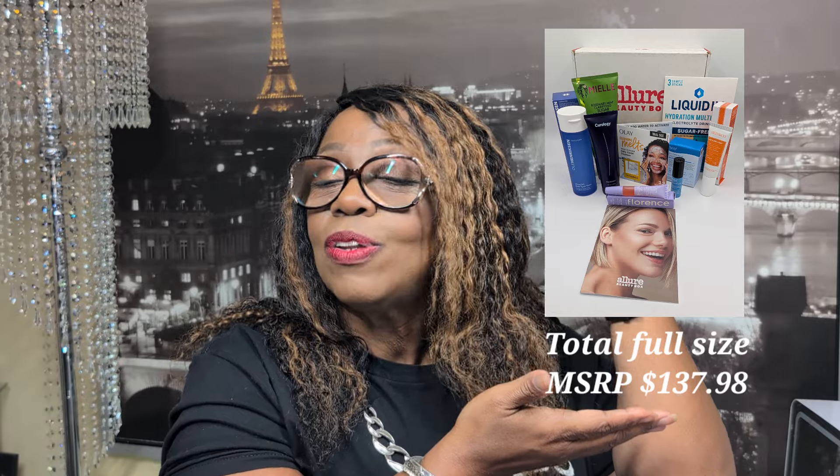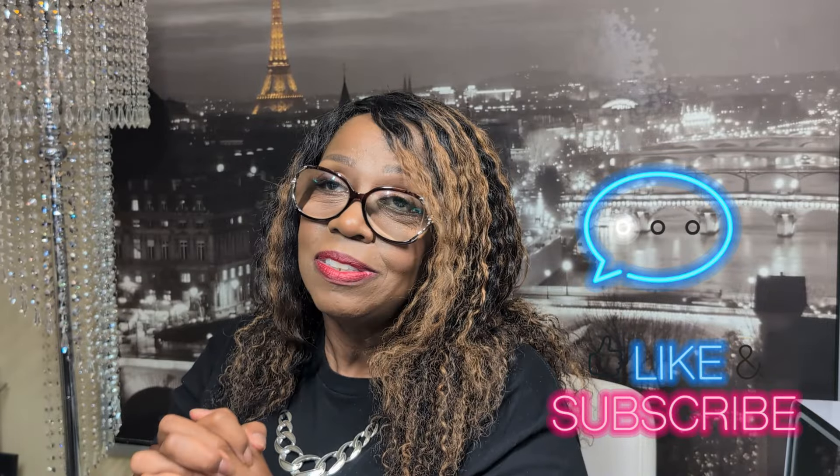I'm very excited about this box and I enjoy every product that was included. Some I've tried from the brand but not necessarily these specific items. Thank you so much for choosing to spend time with me today as we unboxed our Allure Beauty Box. The total MSRP for all full-size items is listed down below. Make sure you like, comment, subscribe, and share this video. Remember: regardless of the season you are in, you will always be a Seasoned Beauty.